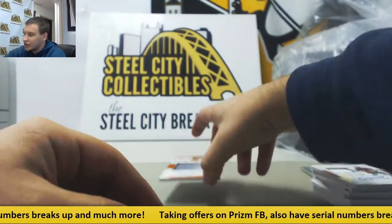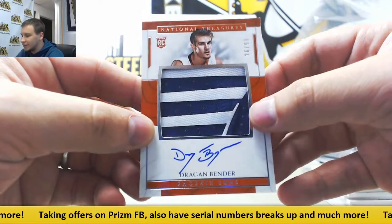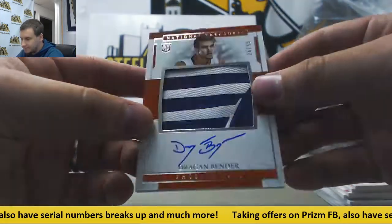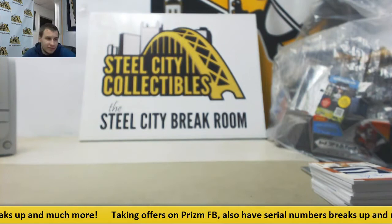And we'll end on a rookie patch auto, Dragan Bender for the Suns, 26 of 99. True rookie patch auto, nice patch on that one. Alright, that is going to do it. Thank you very much for the break, man.